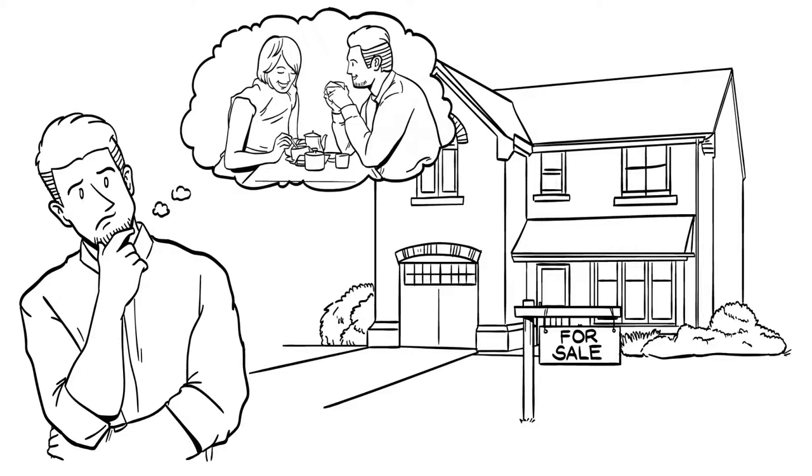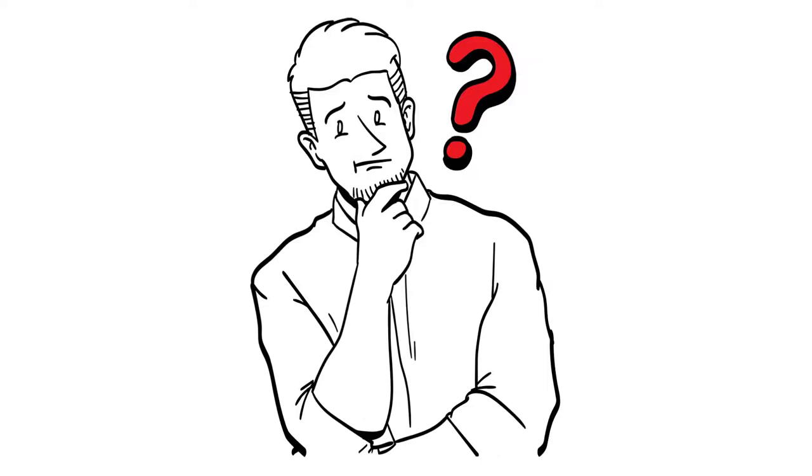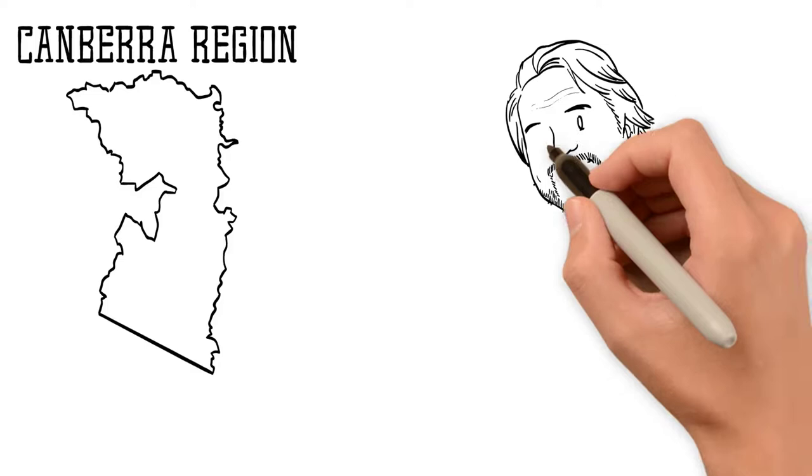Selling a house is like going on a first date. If you want someone to be attracted to what you have to offer, you need to make an effort. So, how do you make your client's home appealing to would-be buyers? One of the most effective ways is by hiring one of the Canberra region's most experienced real estate photographers, David Tate.